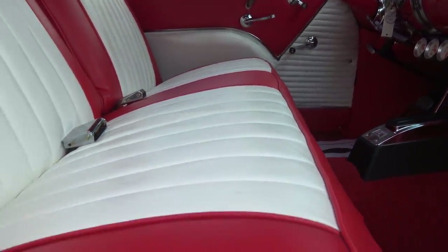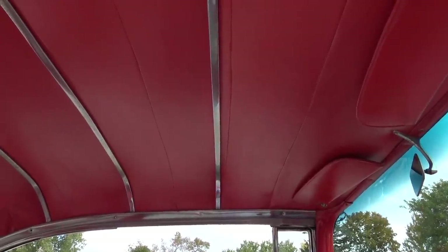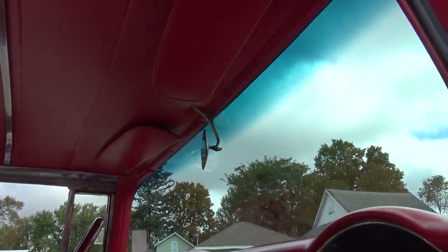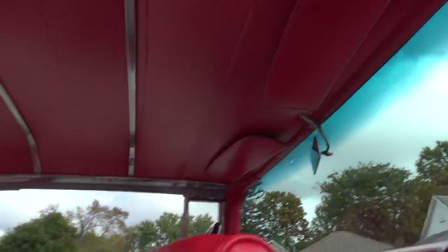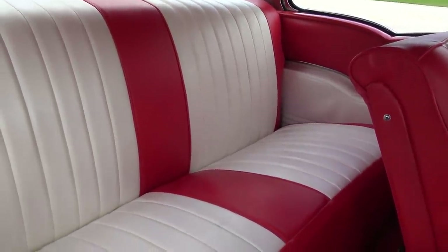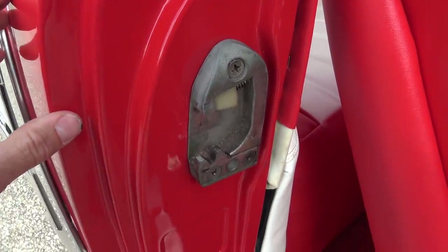The seats are super comfortable and the padding is excellent. It has the original chrome on the headliner bows, though there is some pitting on those bows. The headliner has been replaced. The original rearview mirror has a few pits on it as well, and the visors have been replaced. The back shelf, back door panels, front door panels, and back seat — everything is in excellent condition and completely restored. You can see just how nice the paint is in the jamb there as well.